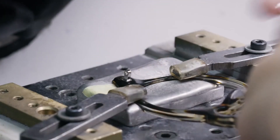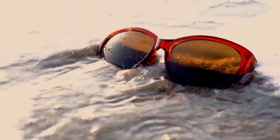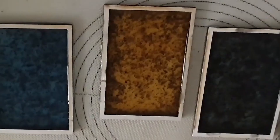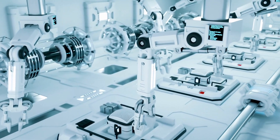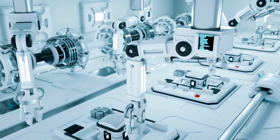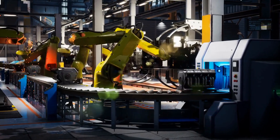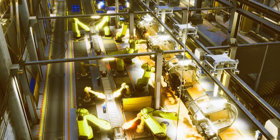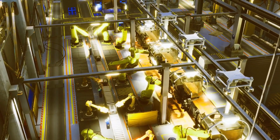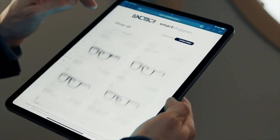Once assembled, the frames move to automated polishing stations. Robotic buffers use fine abrasives and polishing compounds to give each piece a flawless finish. For acetate frames, this step brings out that high-gloss, glass-like sheen. For matte finishes, polishing robots adjust their technique to ensure consistent surface texture, frame after frame, model after model. Any deviation from Luxottica's standards triggers automatic rejection and rerouting for inspection or rework. The result is a level of quality that's not just consistent, but digitally guaranteed — a robot-assisted ballet of speed, accuracy, and visual inspection, ensuring each pair meets both fashion and functional expectations.